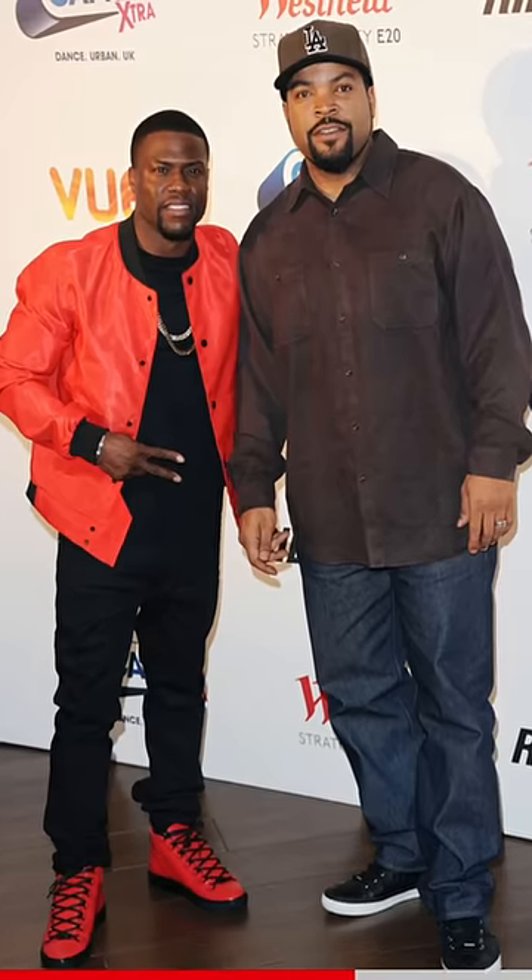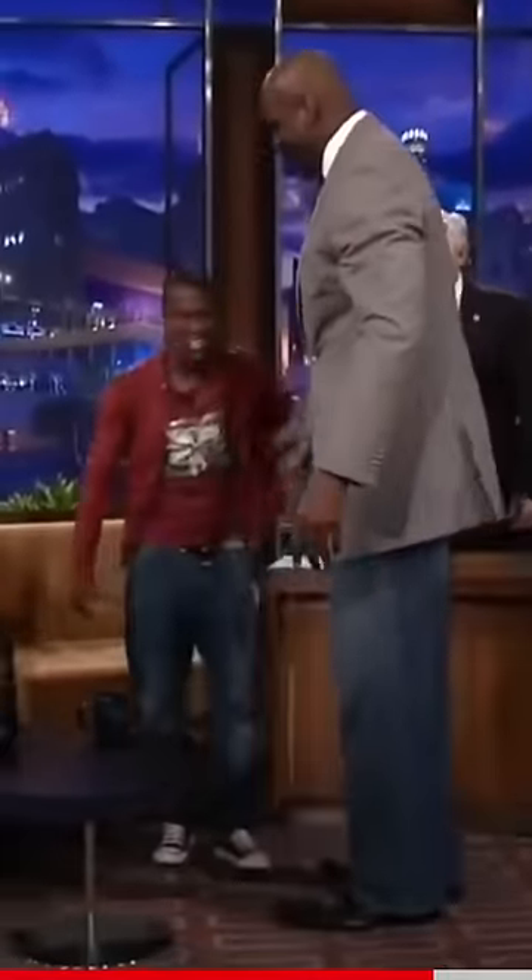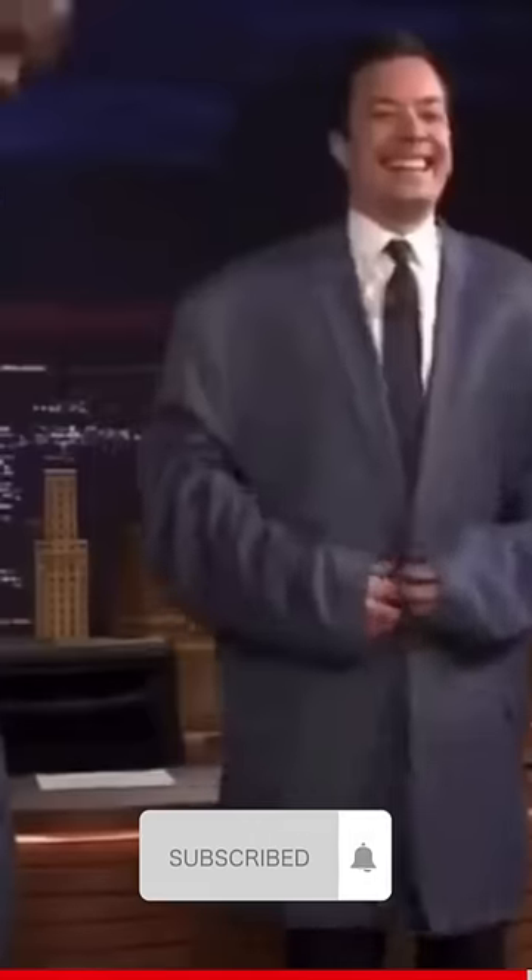This is Kevin Hart beside Ice Cube, and Ice Cube's height is 5'8". This is Kevin Hart beside Shaq. This is Jimmy Fallon wearing Shaq's coat. And this is Shaq having a real hard time wearing Jimmy Fallon's coat.